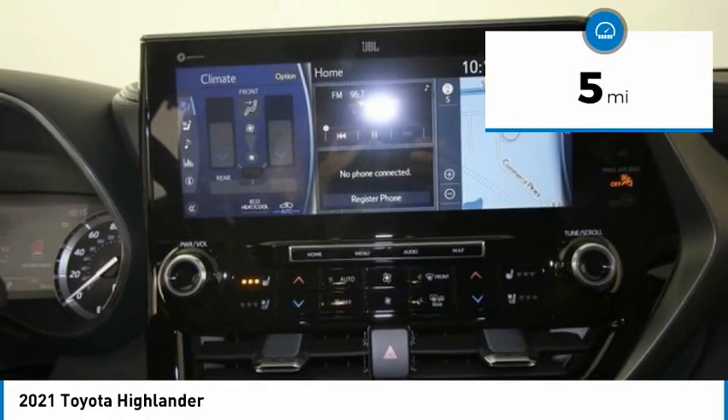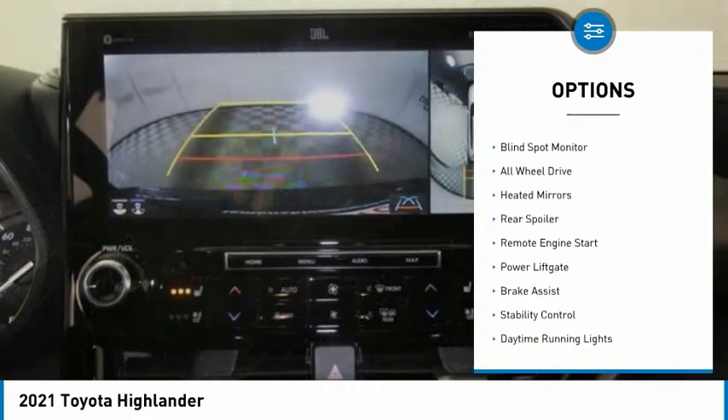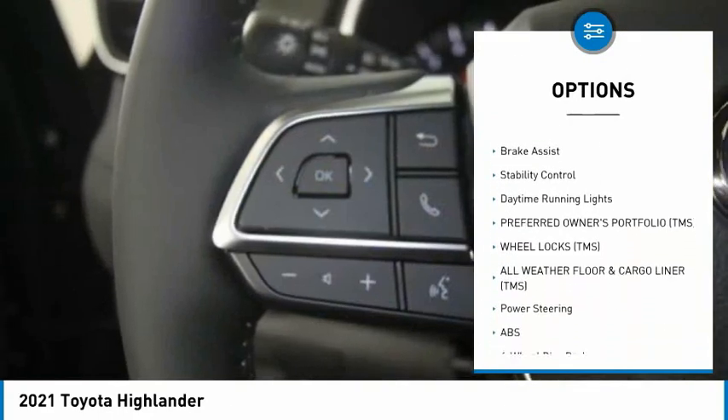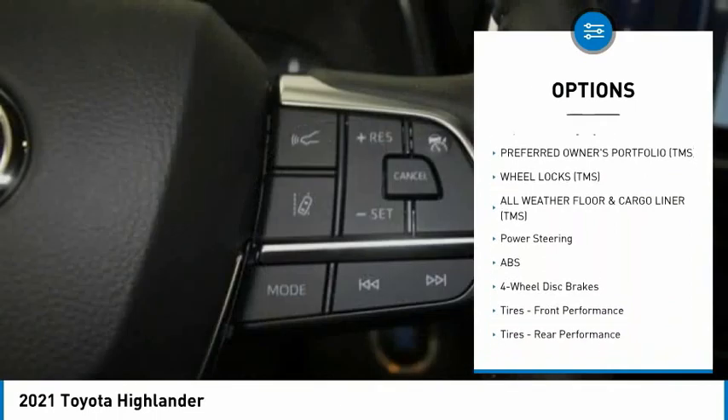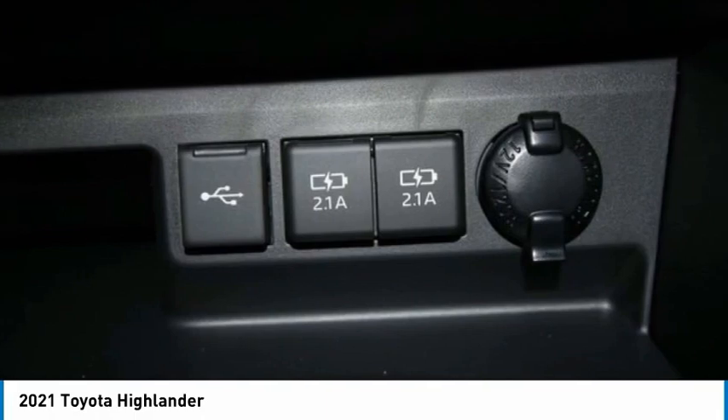This vehicle has less than 100 miles. Here are some of this vehicle's great options: tire pressure monitor, blind spot monitor, all-wheel drive, heated mirrors, rear spoiler, remote engine start, power lift gate, brake assist, stability control, and daytime running lights.